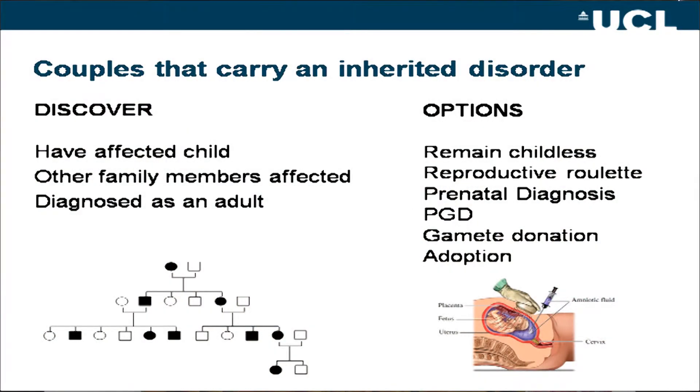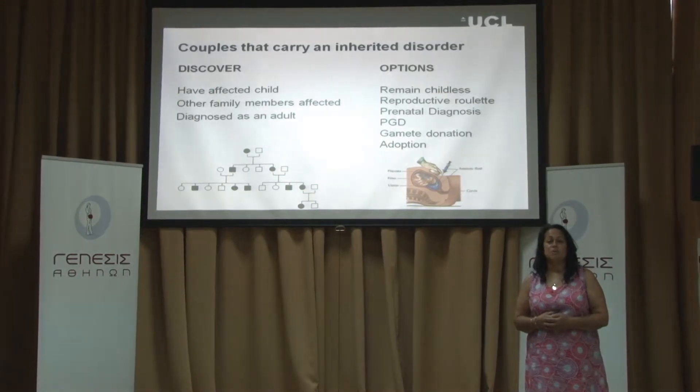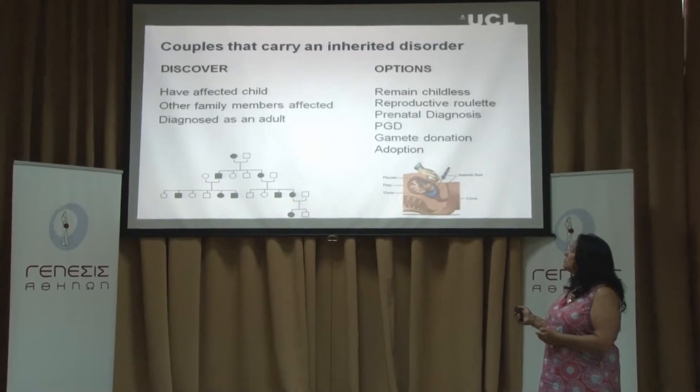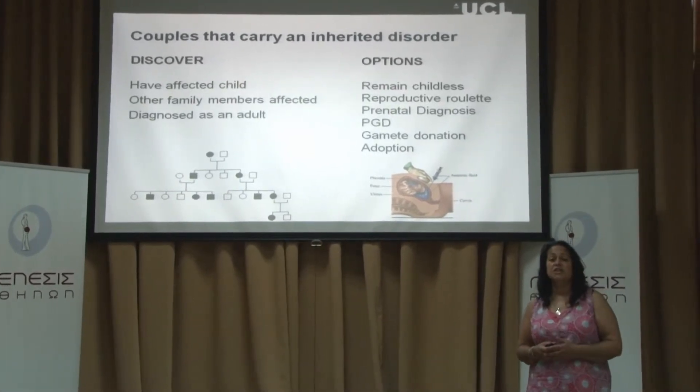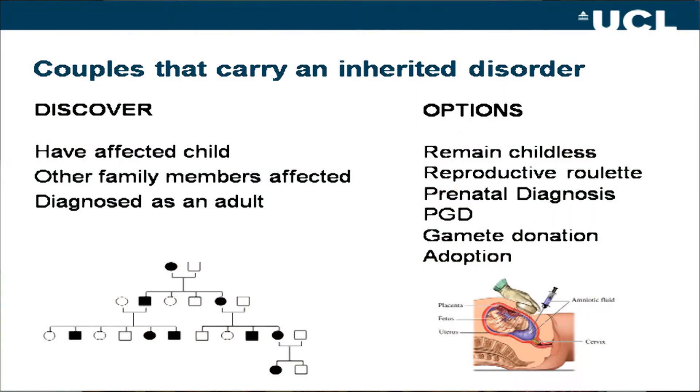For these couples they've got a very difficult reproductive journey. They obviously want to have a child who's free from the disease that they're carrying, and so this is what we do in pre-implantation genetic diagnosis. There are other options for them — they could decide not to have any children or to have prenatal diagnosis — but PGD is the option for some people.